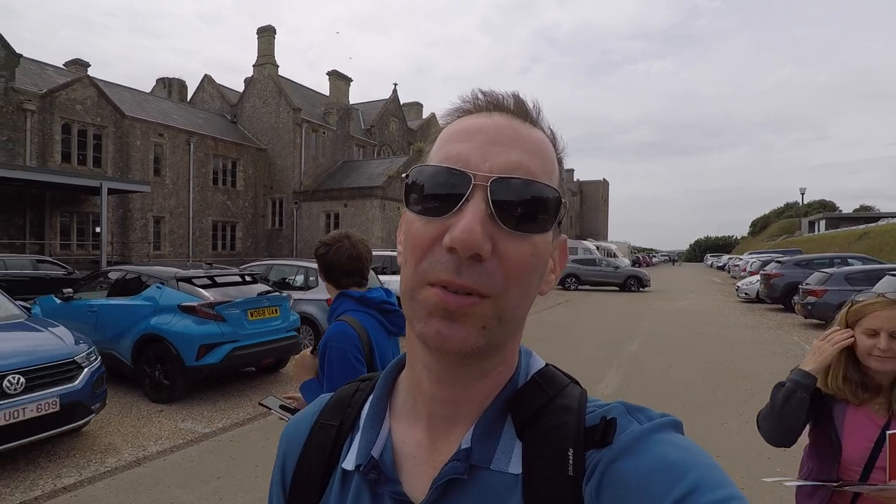We breezed through the cathedral because we're going to Dover. But it's really cool here in Canterbury — I wish I could spend more time here. We made it to Dover Castle. There's the World War II part and then there's the main castle part. We're going down to the World War II tunnels, which is going to be way cool. And we're going to get Sarah a snack.